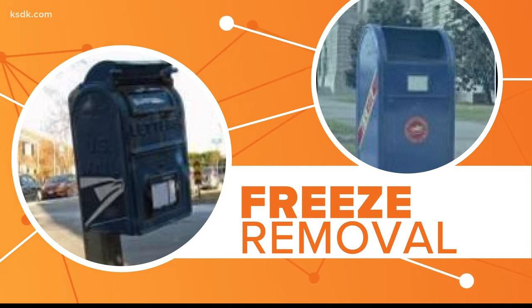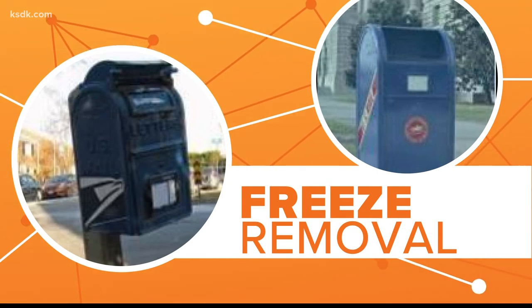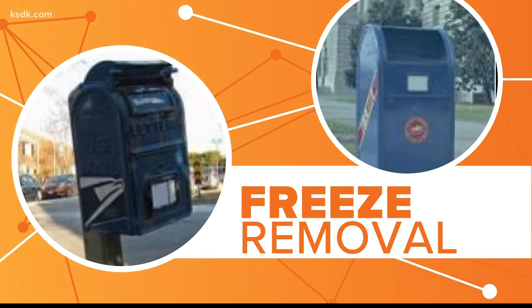However, the number of boxes seen hauled away in recent weeks has drawn criticism and skepticism. So USPS has decided to freeze the removal until after the election in November.